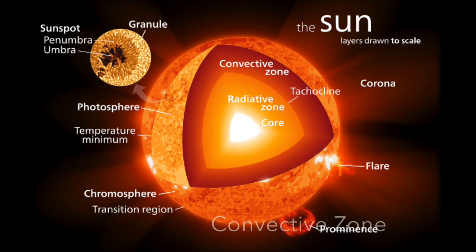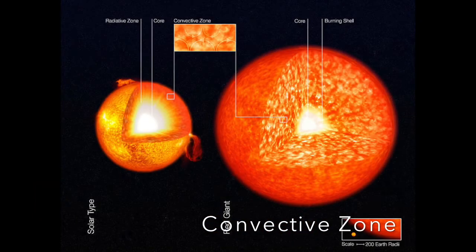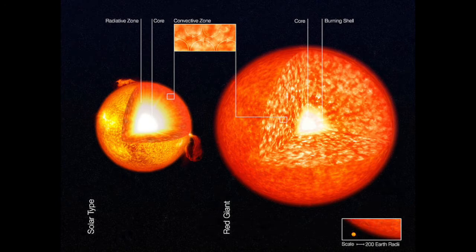The convective zone is next. In this layer, stellar convection consists of the mass movement within the star, carrying plasma material through the layer. The temperatures can vary at this level, but the average temperature is around 2 million degrees Celsius.